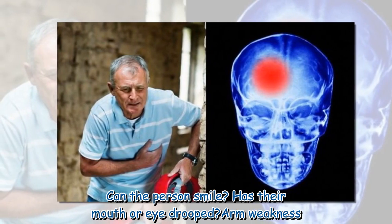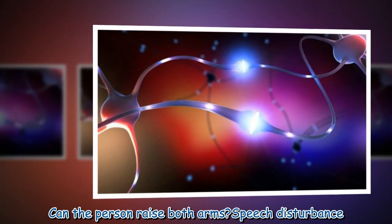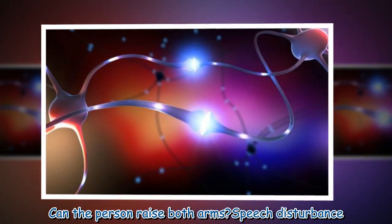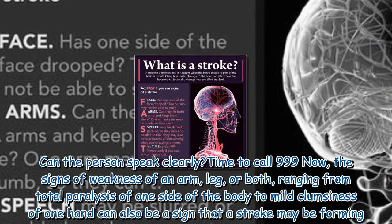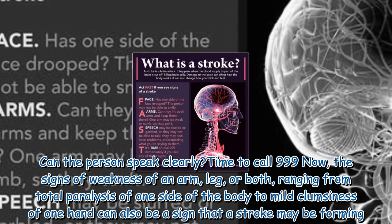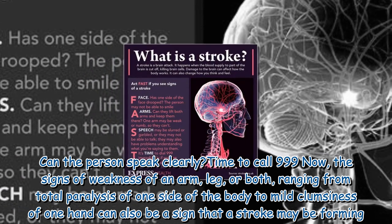Facial weakness: can the person smile? Has their mouth or eye drooped? Arm weakness: can the person raise both arms? Speech disturbance: can the person speak clearly? Time to call 999.